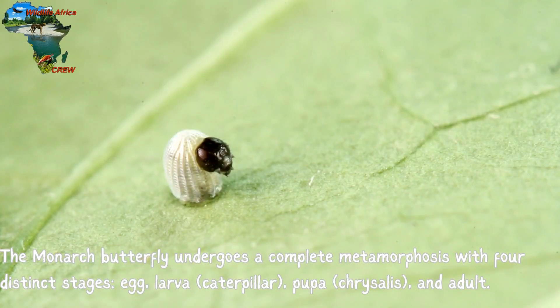The monarch butterfly undergoes a complete metamorphosis with four distinct stages: egg, larva, caterpillar, pupa, chrysalis, and adult.